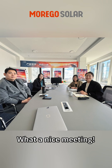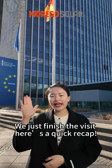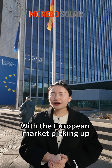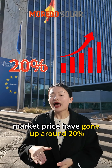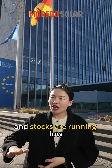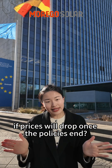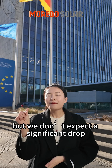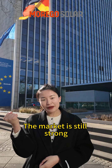What a nice meeting! We just finished the visit, and here is a quick recap. Firstly, about prices and inventory: with the European market picking up and China's policy changes, market prices have gone up around 20% and stocks are running low. Many clients are asking if prices will drop when the policies end, but the market is still strong.